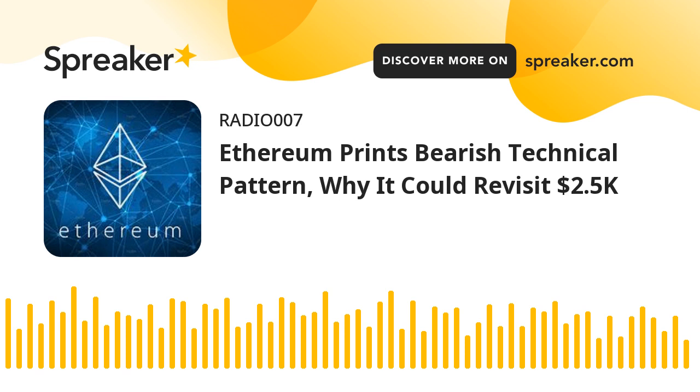Ethereum started a downside correction after it failed to stay above the $3,200 level. The price is now trading below $3,000 and the 100-hourly simple moving average. There is a key declining channel forming with resistance near $2,900 on the hourly chart of ETH/USD. The pair could extend decline if there is a clear move below the $2,800 support zone.